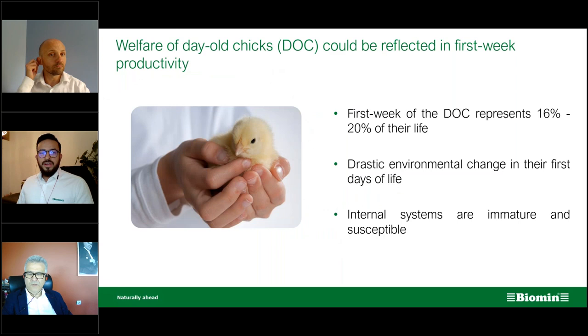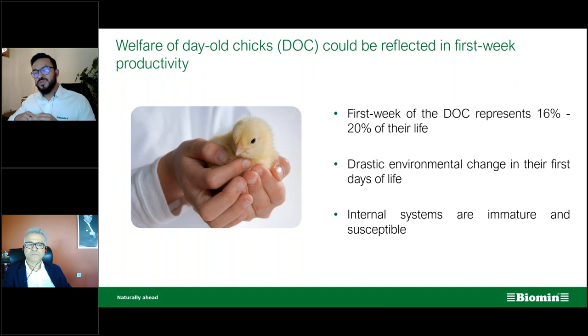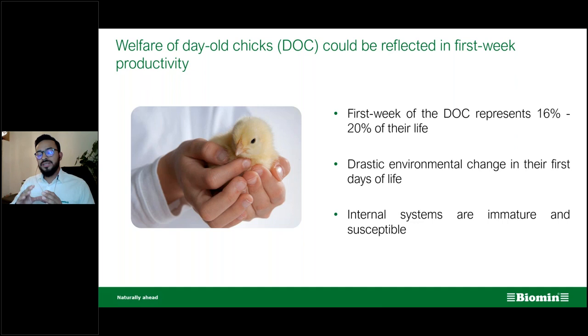When we talk about the quality of day-old chicks, we're also talking about their welfare in the first week. For chicks, it takes anywhere from five to seven hours up to 24 hours to hatch — a long time during which they are at risk of colonization by bacteria from the exterior in the hatching chamber. The first week represents around 16 to 20 percent of their life cycle.